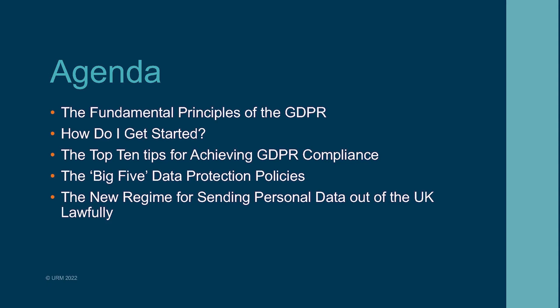What we want to do today is step back and look at what are the fundamental principles of the GDPR — what is it and what is it intended to do, how do I get started in ensuring my organisation is compliant, what are the top 10 tips for achieving GDPR compliance, and alongside that, what are the big five data protection policies that I need to have.